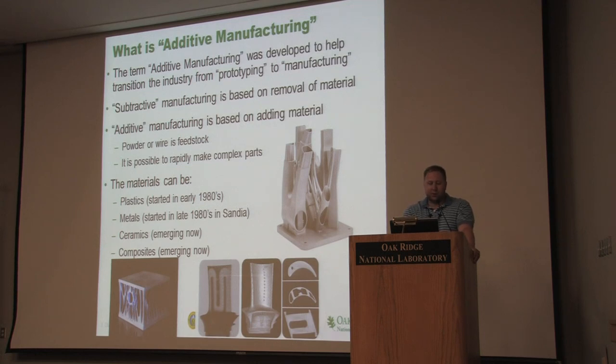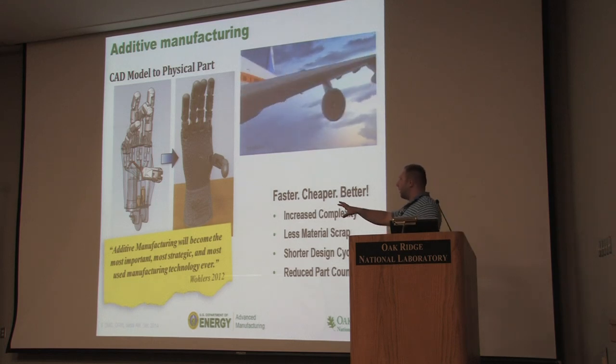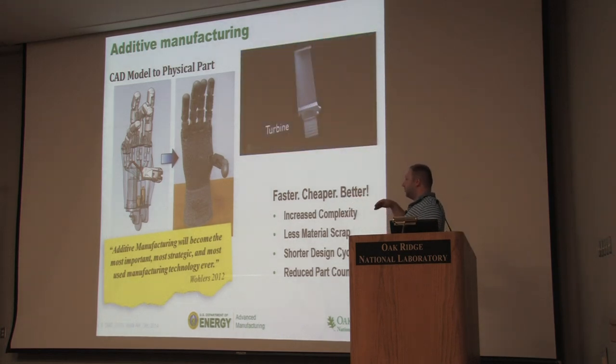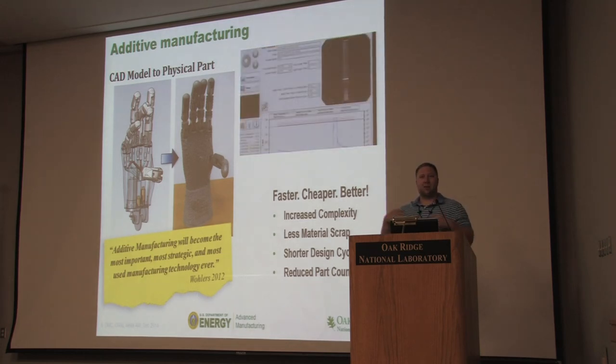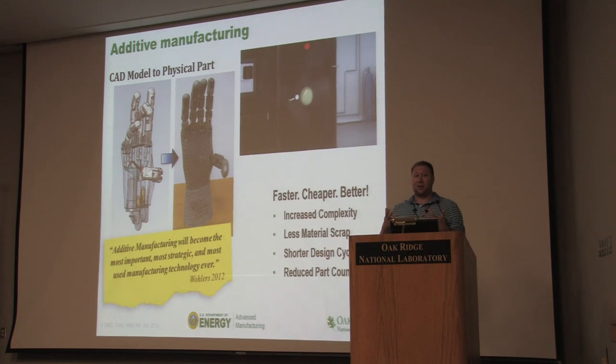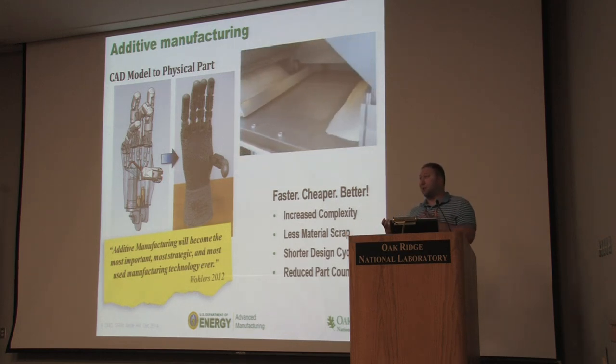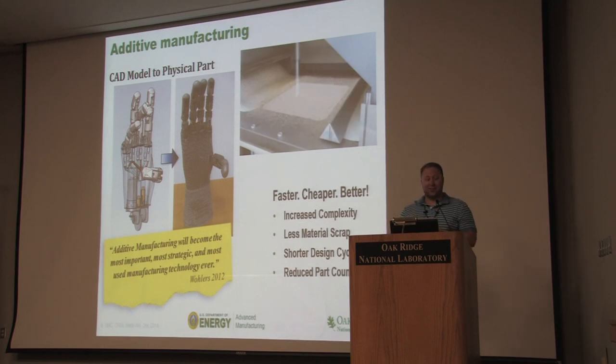The materials you can use are plastics, metals, ceramics (which is emerging), and composites (also emerging). The basic idea is you go directly from CAD model to physical part, and in doing so you can make things of increased complexity — we like to say complexity is free. You have less material waste, you can usually recycle most of the materials, there's a shorter design cycle. As an engineer, I don't need specific manufacturing expertise; I just say this is the part I want, hit print, and it comes out.